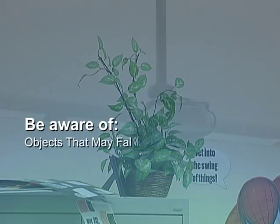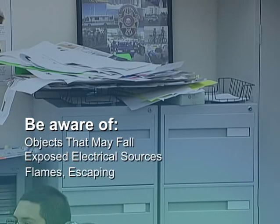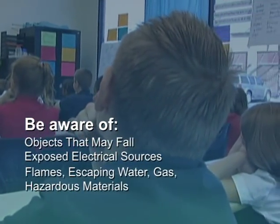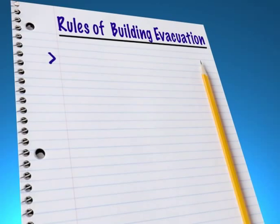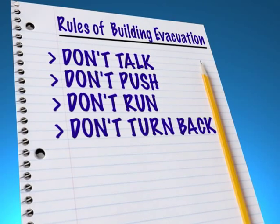Be aware of objects or structures that may fall. Be aware of exposed electrical sources, flames, escaping water, gas, or other hazardous materials, and take appropriate measures to minimize the dangers. If outside, get clear of buildings, power lines, trees, light poles, and other dangers — drop down to your knees and cover your head and neck. Teach your students the four rules of building evacuation: don't talk, don't push, don't run, and don't turn back.